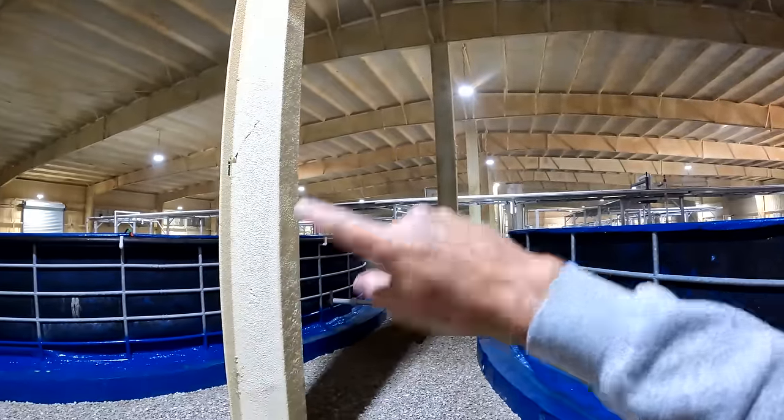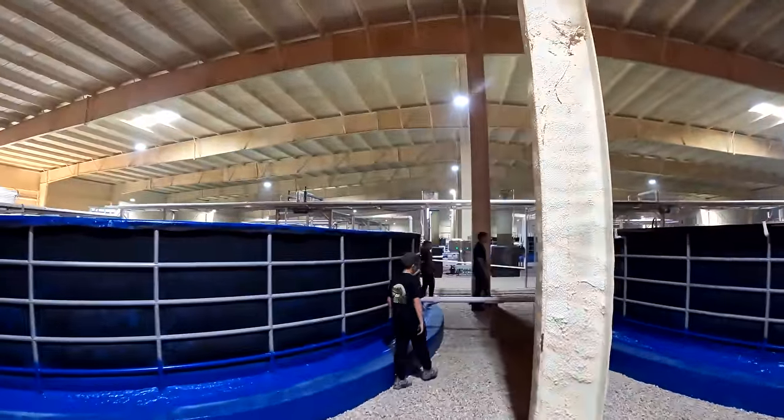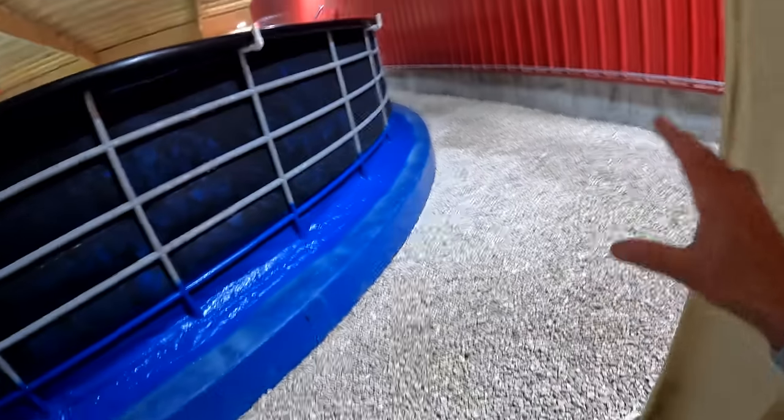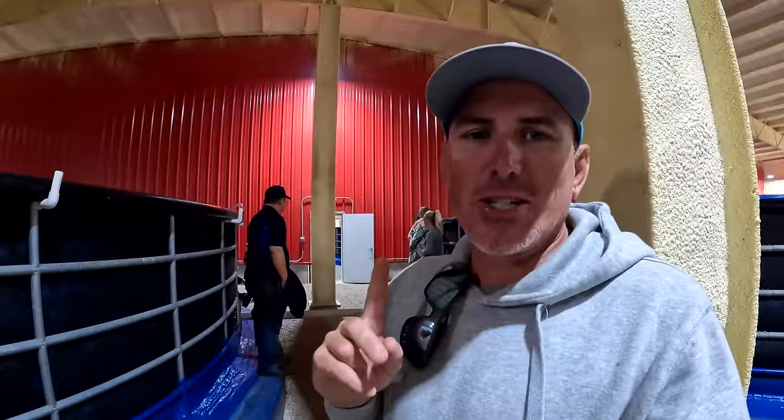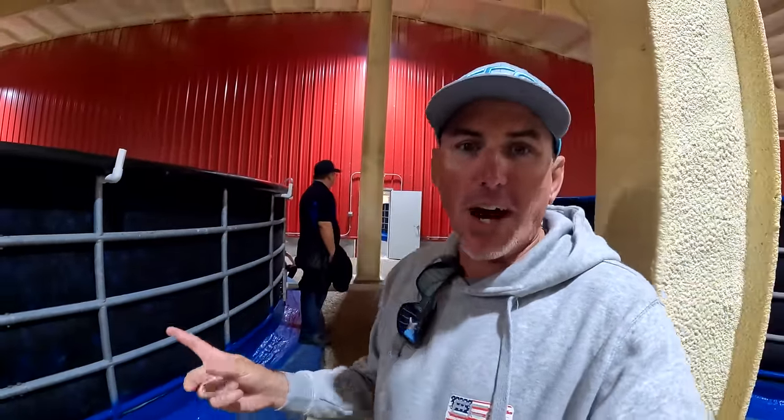Who's ready to see an 80-day-old shrimp? I know I am. What I just realized is this massive room is only half of it — there's another one right here just as big. Everything in here is spotless clean. Today just got a whole lot more interesting. Manny himself — the boss — said I can actually throw the cast net in the tank and catch us some for dinner.